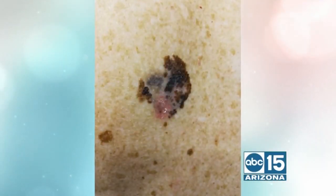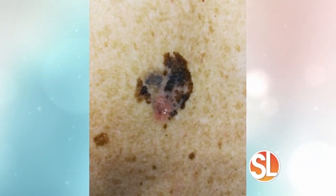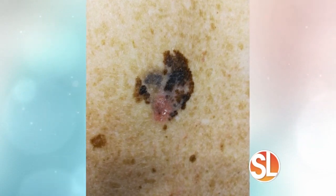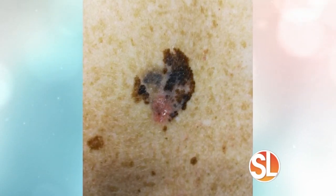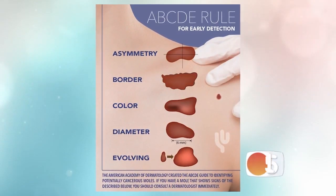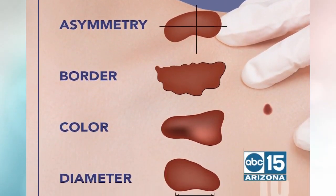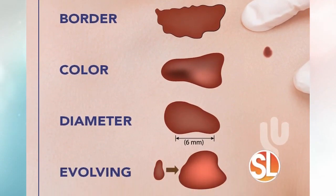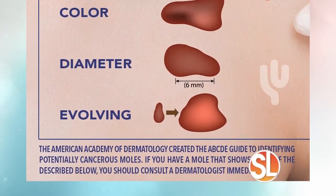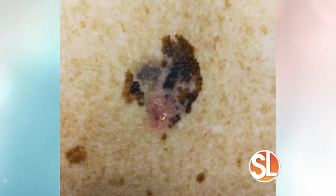Let's talk about skin cancer and some of the telltale signs to look for. I want to take a look at this particular skin cancer — this is a melanoma, a patient of yours that you treated. What are the telltale signs? This is what's called a malignant melanoma, the most dangerous type of skin cancer. We have a rule called the ABCDE rule, and this is something your viewers can even do at home: A for asymmetry, B for border, C for color, D for diameter — larger than the head of a pencil eraser — and E is for evolving or changing over time. If you have a spot that fulfills any of those criteria, it's definitely worth getting it checked out by a dermatologist.